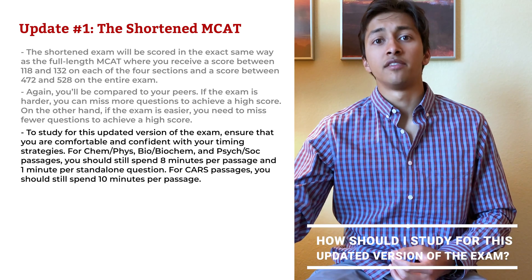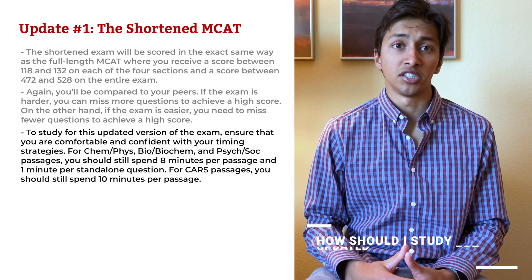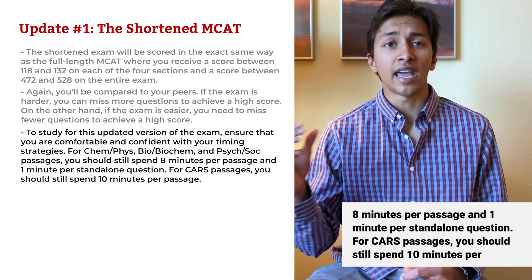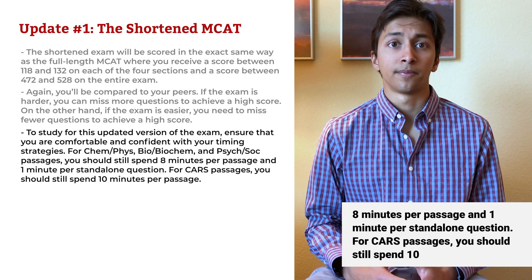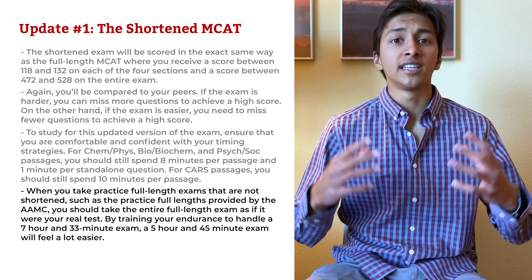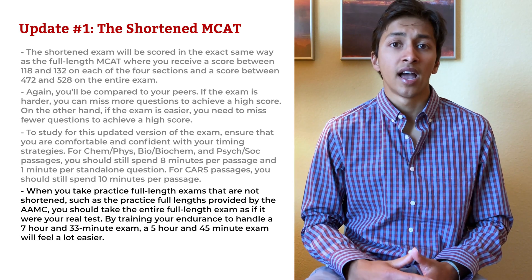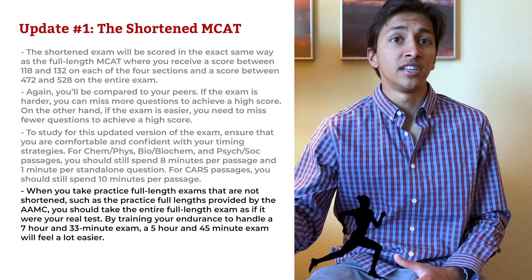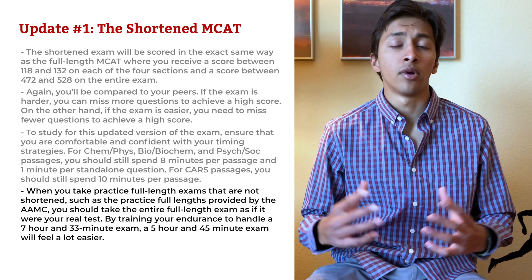So how should I study for the updated version of the exam? To study for this updated version, ensure that you are comfortable and confident with your timing strategies. For chemistry and physics, biology, biochem, and psychology and sociology passages, you should still spend 8 minutes per passage and 1 minute per standalone question. For CARS passages, you should still spend 10 minutes per passage. When you take practice full-length exams that are not shortened, such as the AAMC practice full-length, take the entire exam as if it were your real test. By training your endurance to handle a 7-hour and 33-minute exam, a 5-hour and 45-minute exam will feel a lot easier. Many track runners use the same technique — they run an average of 15 miles per day during peak training weeks to build aerobic capacity, even though the longest race they might run is actually 10 miles.